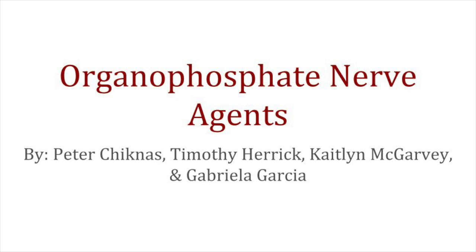Hello everyone, welcome to our presentation. We are team 23 and we are going to talk to you about organophosphate nerve agents today. In recent light of events in Syria with chemical gas attacks, we wanted to know exactly what are organophosphates, how do they work, and if there are any treatments available to us.